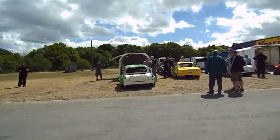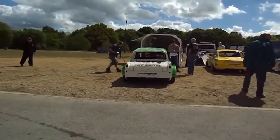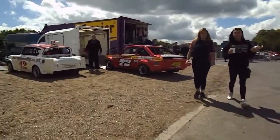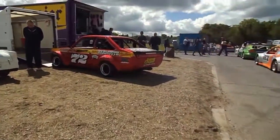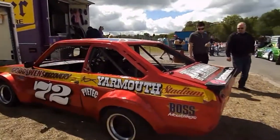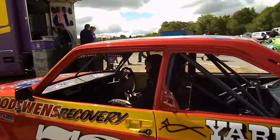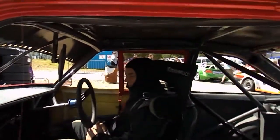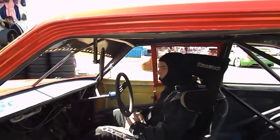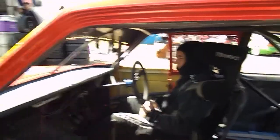Across pit lane we go, and as you can see, 72 Gary Goodswin — he's already in the car revving the engine, getting ready to go out. Almost unrecognisable when he gets his balaclava on — Gary already set to go, so we'll wish him the best of luck.